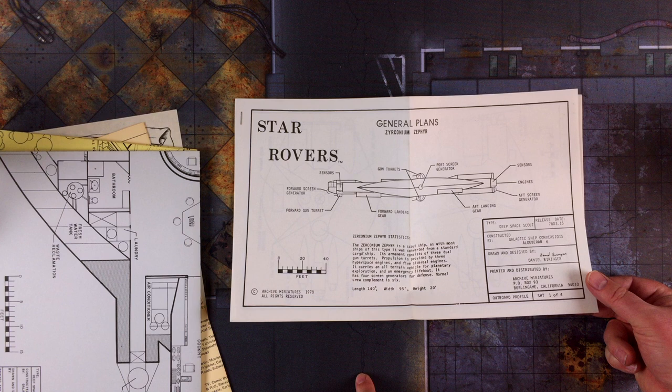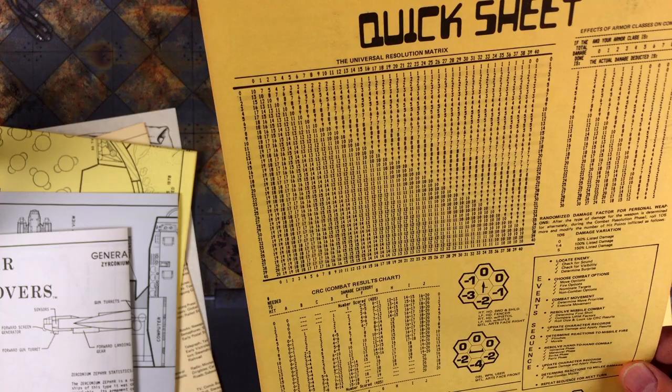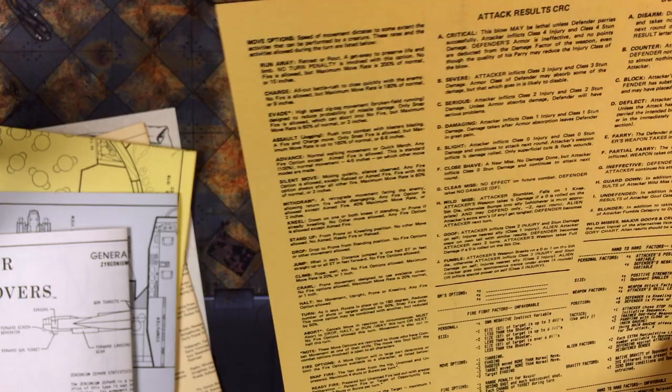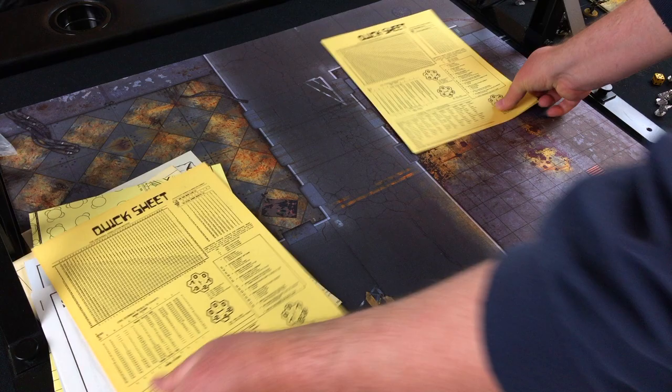I like how the game designers add these extra touches to flesh out their universe. While the Zephyr is an imaginary spaceship, we actually have the plans right here, which makes it more concrete. Here is the universal resolution matrix — looks pretty serious with a lot of small text. It's nice they provide you with a cheat sheet — that would be a lot to keep in your head.